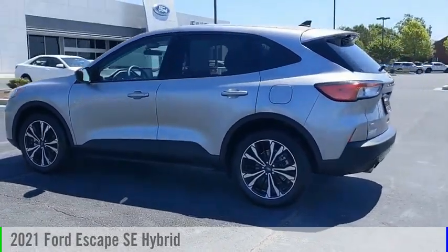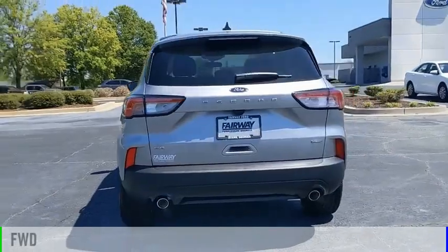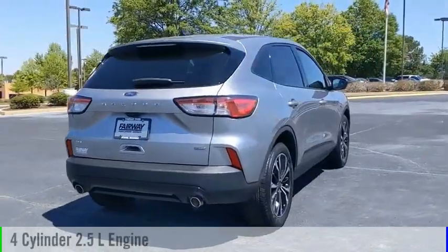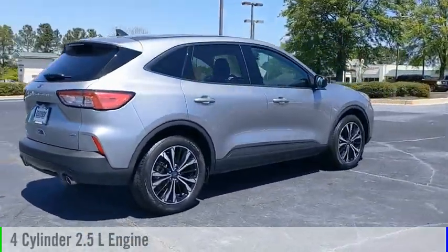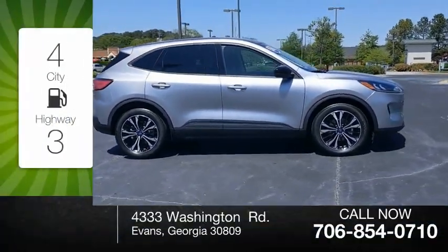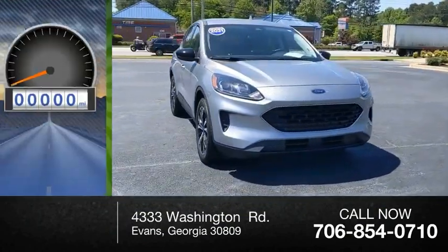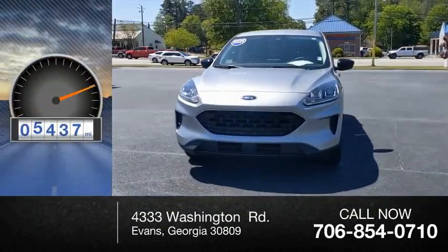We are pleased to show you the 2021 Escape. This vehicle is powered by a front-wheel drive, four-cylinder, 2.5-liter engine, and comes with a continuously variable transmission. Great fuel efficiency saves you money by requiring fewer trips to the gas station. This vehicle has less than 6,000 miles.